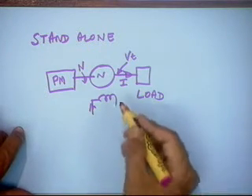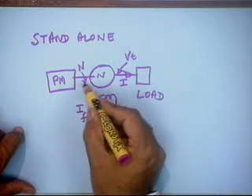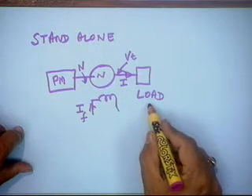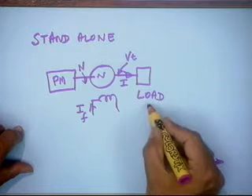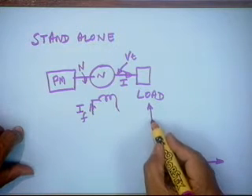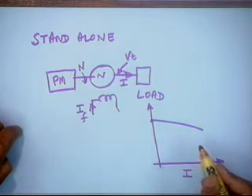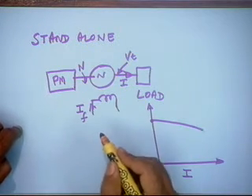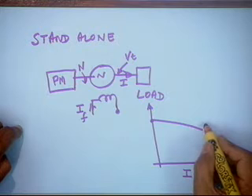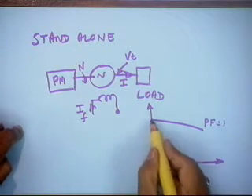The possibilities of change include the load, which in turn affects other parameters. If load current I changes, Vt generally drops due to the drop across the internal impedance at constant speed — we must maintain constant speed to maintain frequency. This drop depends on the power factor. At unity power factor, there is a moderate drop; at lagging power factor, there is more drop.